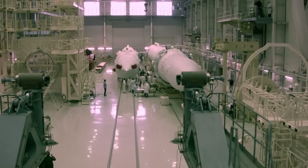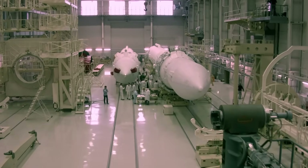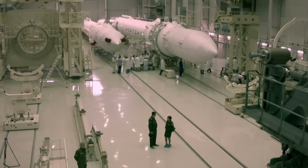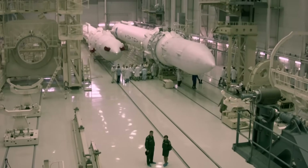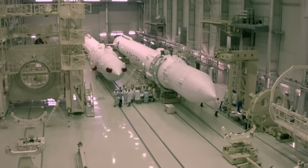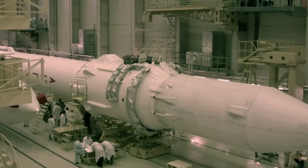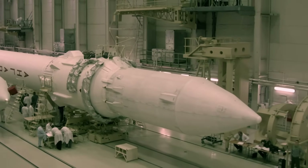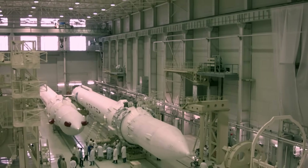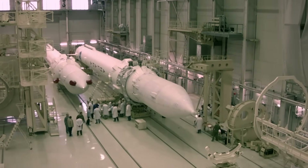The entire history of the Angara is like a reflection of Russia's recent history. Conceived as early as 1992, the rocket passed through the echo of the USSR's collapse, the criminal 90s, and even the economic crisis of 2008. And now the Angara project comes to the finish line, holding its first test start.